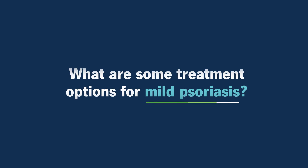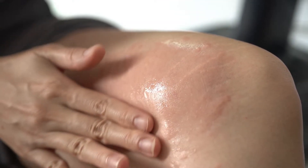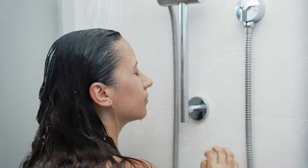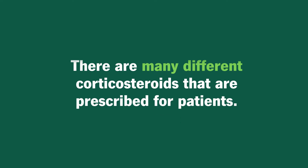What are some treatment options for mild psoriasis? We want to stay conservative, so we usually start with topical medications — medications that you rub on your skin — and those come in different forms. There can be ointments, which look like Vaseline in consistency, creams, or lotions. Especially when psoriasis is on the scalp, we use solutions or shampoos. The most common medications that we prescribe topically are corticosteroids, and these vary in their strengths or potency.